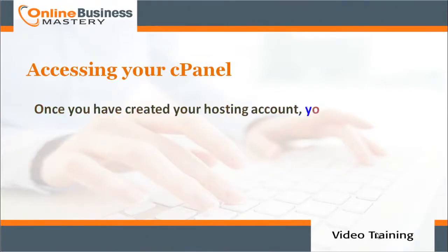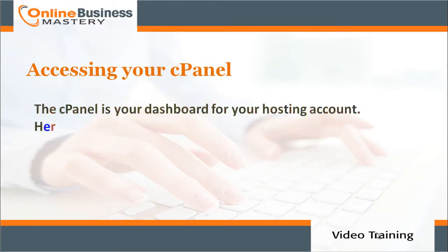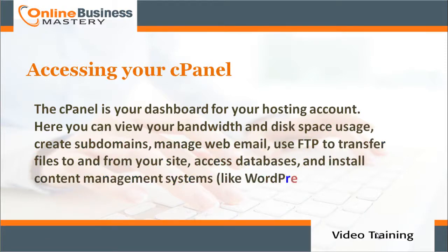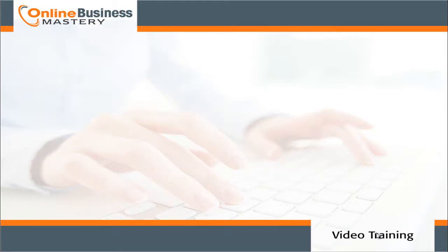To connect your domain and hosting, assign your NameCheap nameservers to your domain — refer to the step-by-step procedure outlined by your hosting provider. Once you've created your hosting account, you'll receive an email with your personal cPanel web address, URL, username, and password. The cPanel is your dashboard for your hosting account, where you can view bandwidth and disk space usage, create subdomains, manage web email, use FTP to transfer files, access databases, and install CMS software like WordPress.